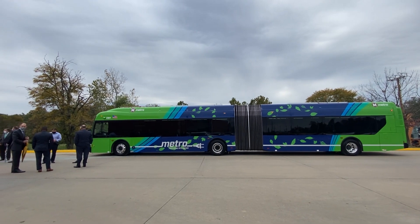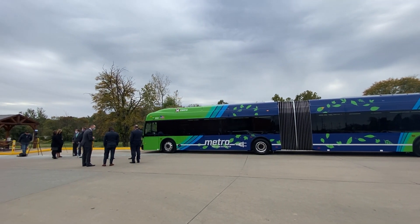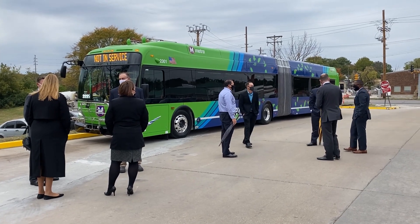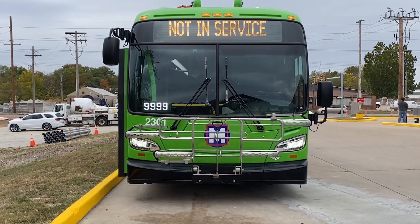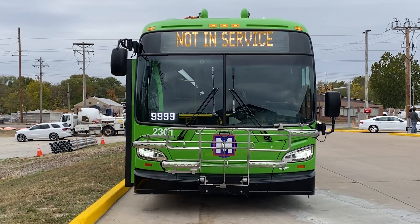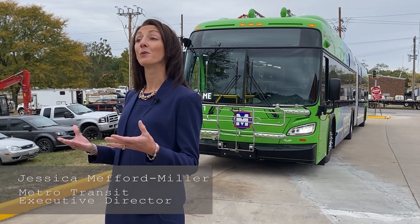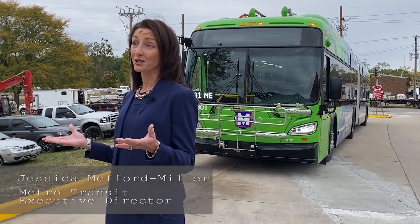Metro's battery electric bus program really began about a decade ago as we started exploring the opportunities in the marketplace for battery electric vehicles. Knowing that as a transit agency we want to reduce our carbon footprint, we also want to provide an excellent experience for our customers on the bus and for the communities that we serve.